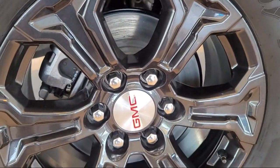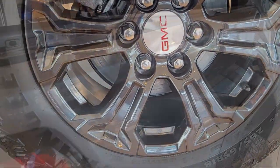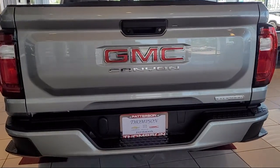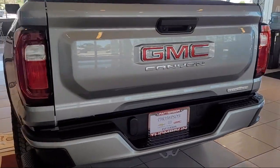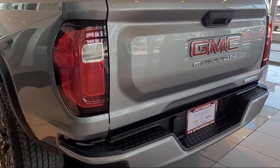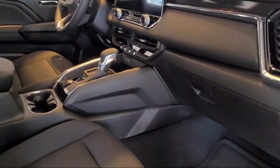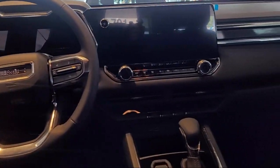Thompson Chevrolet has been serving the Patterson area for more than 50 years, and we pride ourselves on the relationships that we've built with our customers during that time. Our team is dedicated to providing the ultimate customer experience that is second to none. We go above and beyond to make sure that you are comfortable throughout the entire car shopping journey.